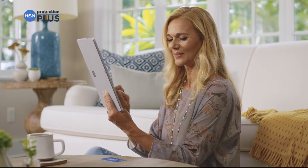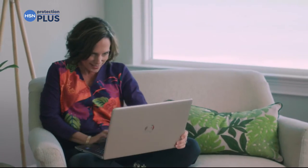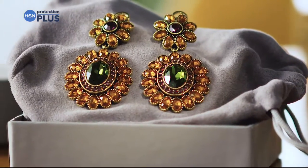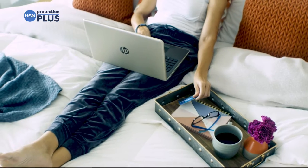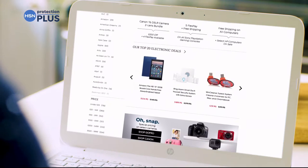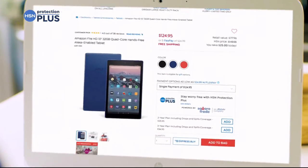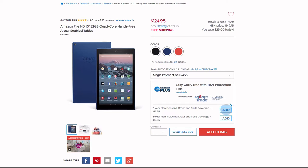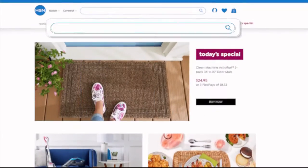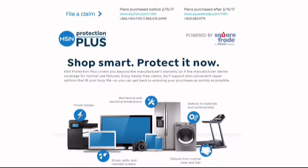Worry about one less thing with our Protection Plus Plans at HSN. Computers, printers, cameras, fitness equipment, and even jewelry can be covered with a plan that offers repair or replacement. Portable electronics feature accidental damage from handling, covering unintentional mishaps like drops, spills, and cracked screens. It's easy to add at checkout — search 'protection plus' at HSN.com.